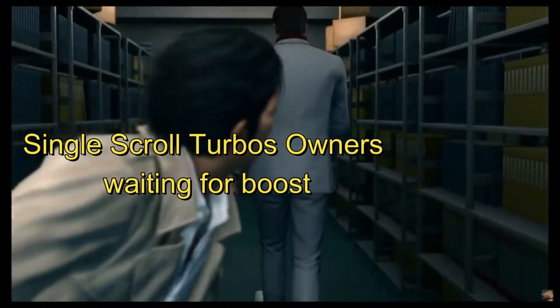A single scroll turbocharger offers advantages in terms of ease and cost effectiveness — it's cheaper and easier to install. Since it only has one scroll, it's also way smaller. It provides better performance at higher RPMs, but may not perform as well at lower RPMs.